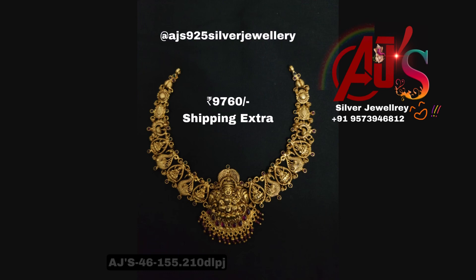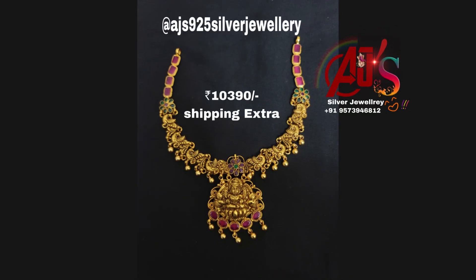I am going to show you a complete 92.5 silver base, 22 carat gold polish. I am going to show you a temple designer look and see the necklace with the prices.